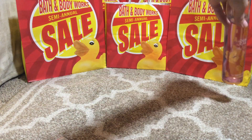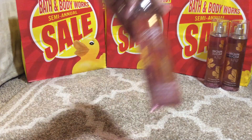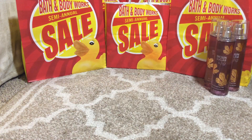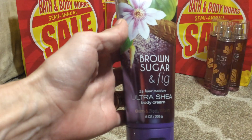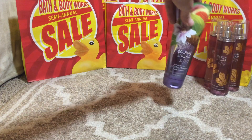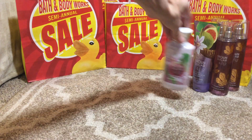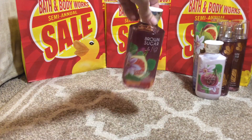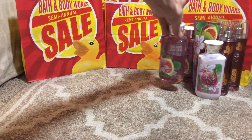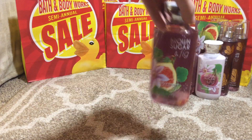The first item is the Brown Sugar and Fig fine fragrance mist, and I actually purchased three of these because it is such a nice scent. I'll probably be using it during the fall — it's just that type of scent. I also got the Brown Sugar and Fig 24-hour Ultra Shea body cream, the body lotion, and the shower gel — one, two, three, and four.